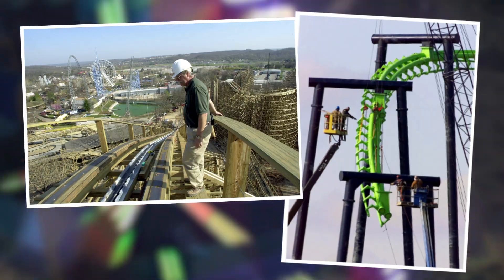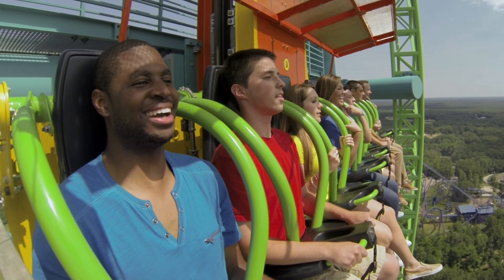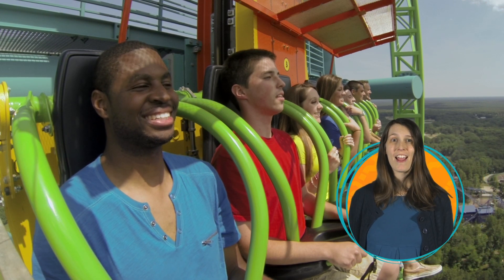Theme park engineers who build rides have to address all these questions and more. Here's one more question for you: would you brave these wild rides?